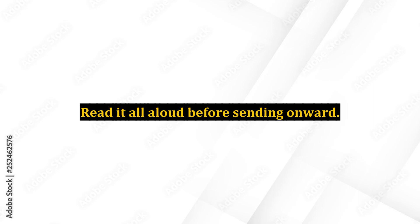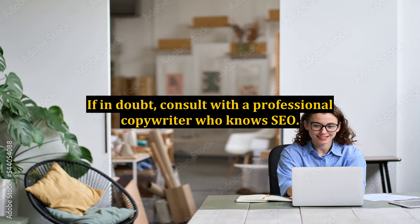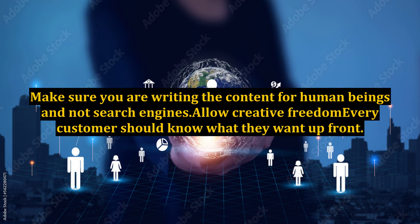Prepare the content and message that you want to provide your customers with up front. Read it all aloud before sending it onward. If it sounds clumsy at all, improve it. If in doubt, consult with a professional copywriter who knows SEO. Make sure you are writing the content for human beings and not search engines.